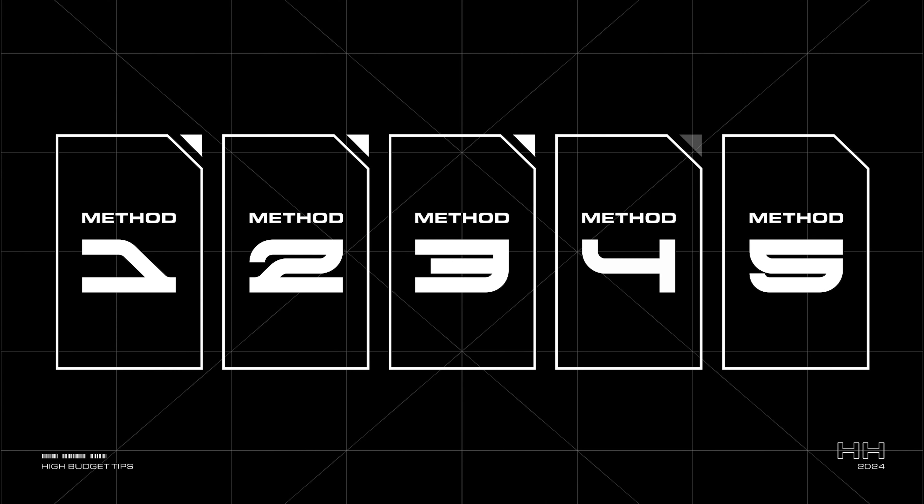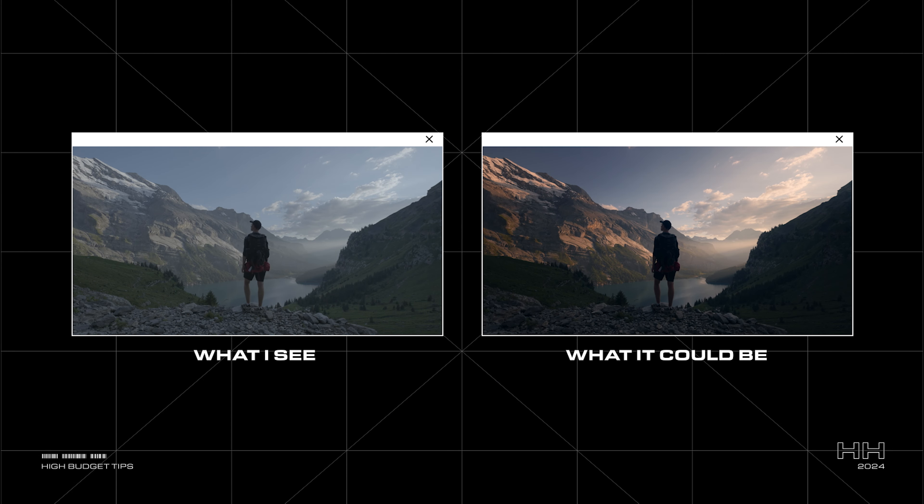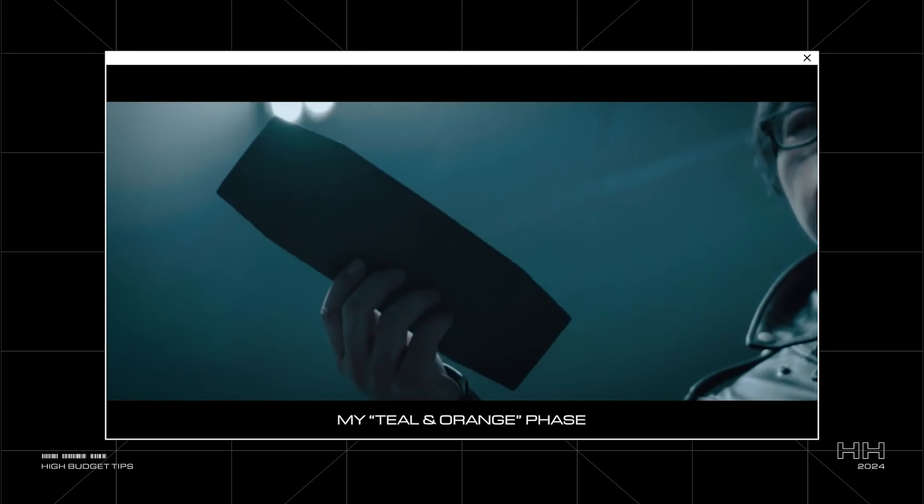Now let's talk about visuals. The number one thing that immediately screams cheap in a video for me is bad color grading — and I'm not just talking about videos not feeling cinematic enough because there's not enough teal and orange. I see so many videos where the color matching between shots is completely off, or it was shot on a flat profile and they didn't bother grading it at all. Sure, you can slap on a LUT from your favorite creator and call it a day — sometimes I do it too. In fact, I've been guilty of terrible color grading for a good chunk of my career.